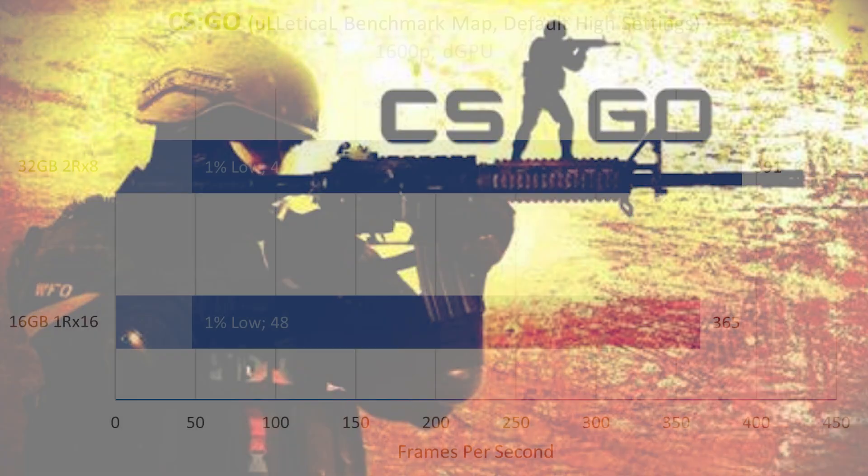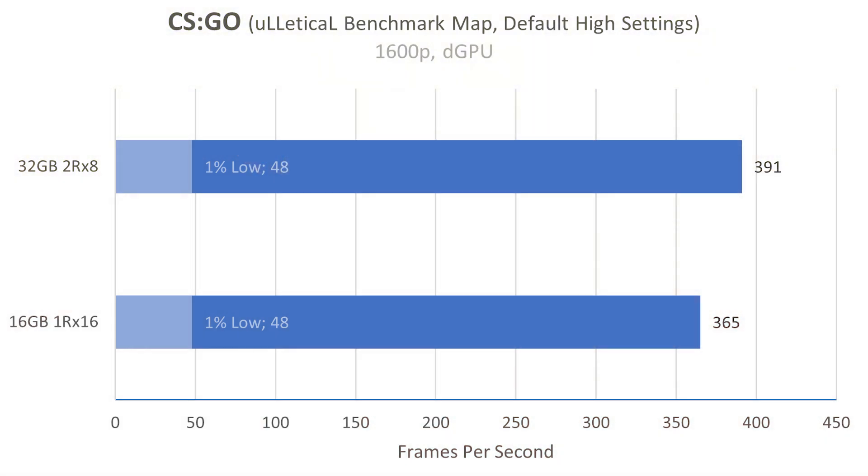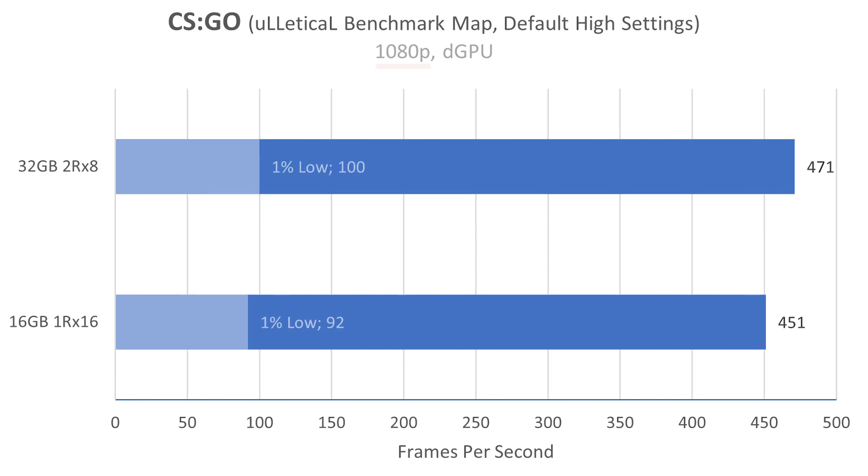CSGO is one I was expecting to be more RAM dependent and see more of a difference. At native resolution we're at 391 instead of 365. At frame rates this high anyway, you're not even going to tell that difference, but it was there. Something may have gone wrong with my 1% lows benchmark — they kind of stayed the same and are super low. At 1080p: 471 instead of 451. Again, that's so high you probably won't notice, but 1% lows did increase a little bit there.